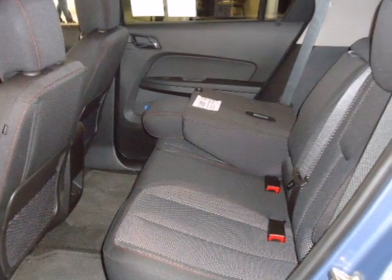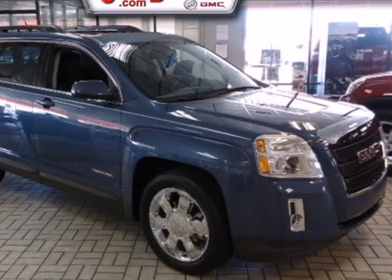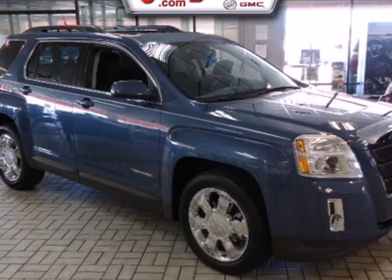With its spirited performance, unsurpassed versatility, and supreme comfort, this terrific Terrain goes right to the head of its class. Experience it for yourself today.